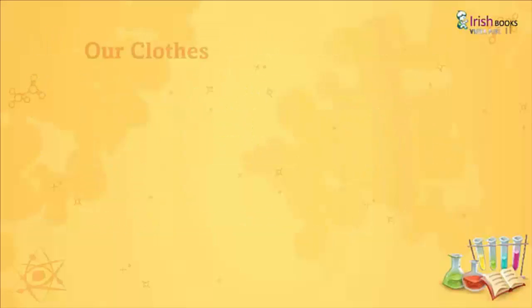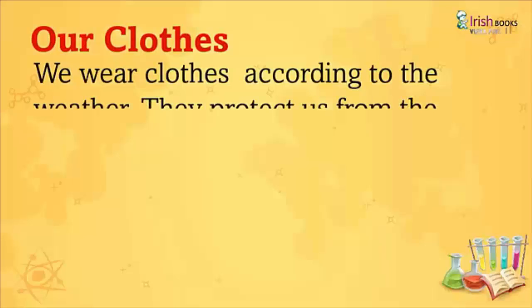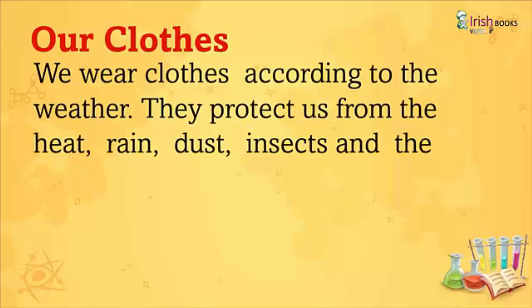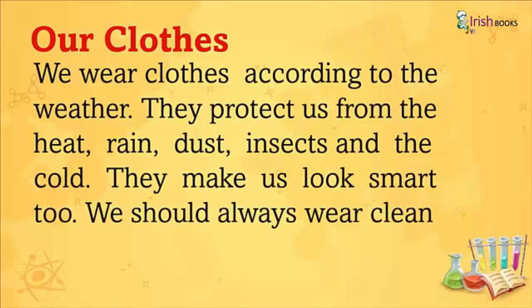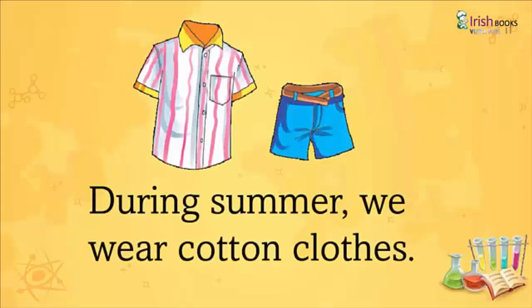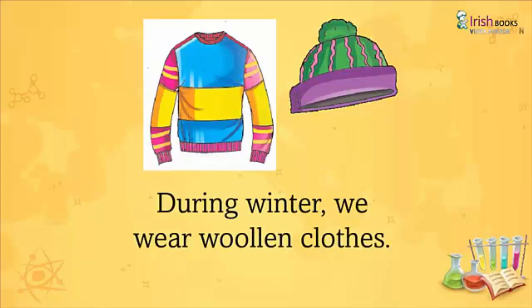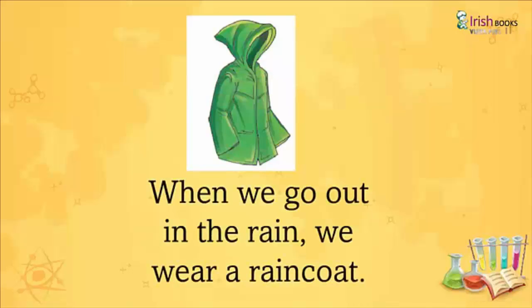Our Clothes: We wear clothes according to the weather. They protect us from the heat, rain, dust, insects, and the cold. They make us look smart too. We should always wear clean and well-ironed clothes. During summer, we wear cotton clothes. During winter, we wear woolen clothes. When we go out in the rain, we wear our raincoat.